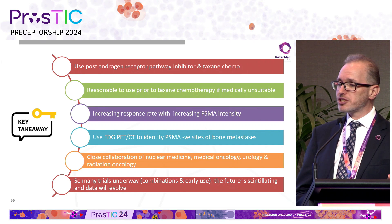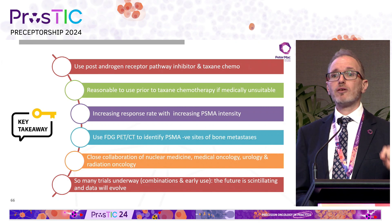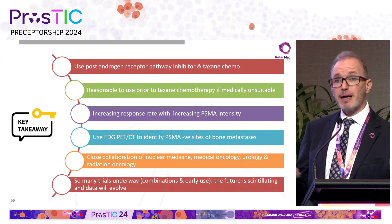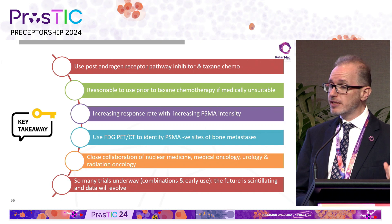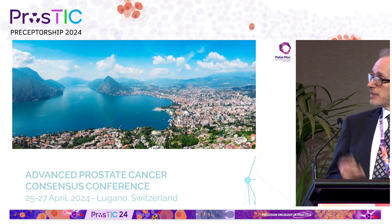Key takeaway messages: the current indication is post androgen receptor pathway inhibitor and taxane; it's reasonable to use if medically unsuitable for taxane chemotherapy. Response rates increase with PSMA intensity. I use FDG PET-CT — even though it's not in the guidelines or widespread practice, it's a cheap, cost-effective test. One dose of Pluvicto is $25,000–$30,000 or more, so FDG PET is a cheap test to identify patients you perhaps should not treat. This must be done in close collaboration with nuclear medicine, medical oncology, urology, and radiation oncology. Finally, the next Advanced Prostate Cancer Consensus Conference is coming up in Lugano in a few weeks — it's open to all attendees, so consider coming.